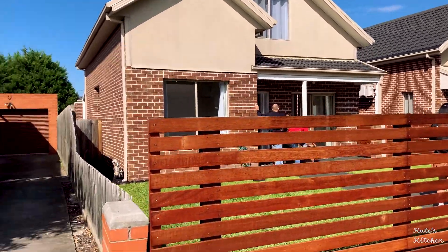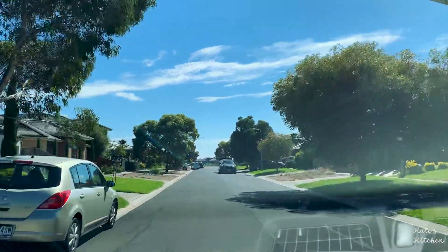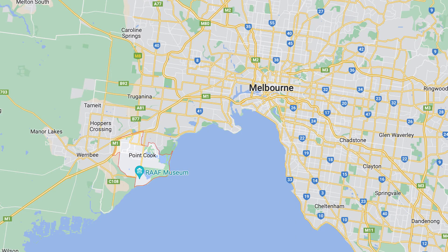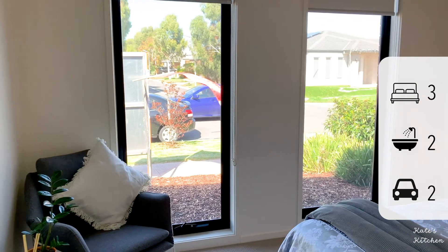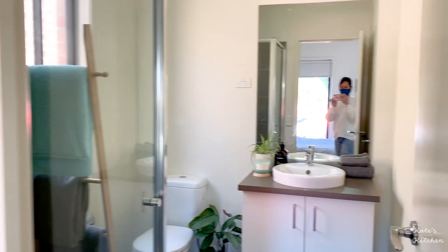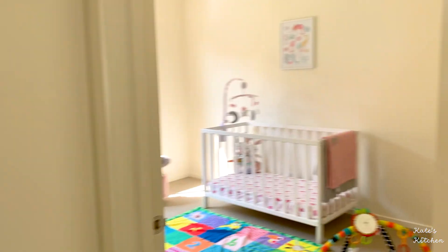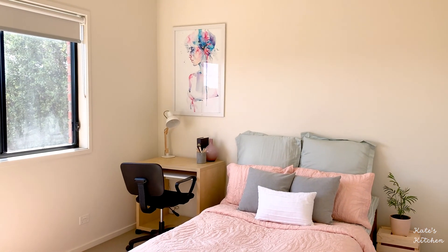Next up we have two properties to look at in Port Cook. Both had three bedrooms, two bathrooms, and a double garage. This first one is a house with an asking price from $590,000 to $640,000. It looks like this open house attracted a lot of people. I like that all of the rooms had a window — lots of natural light, even the toilet and the guest bathroom.